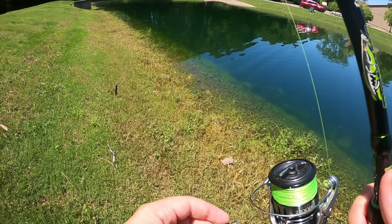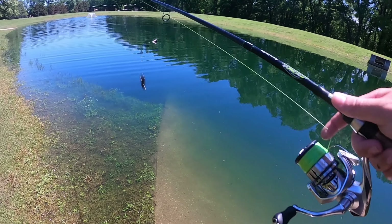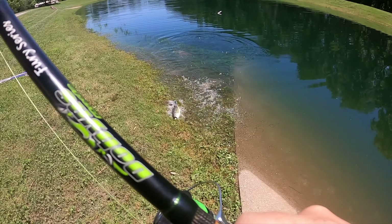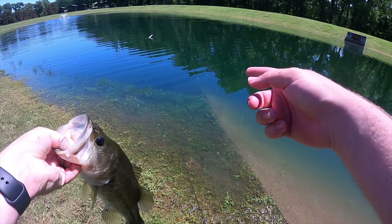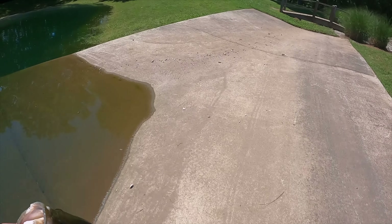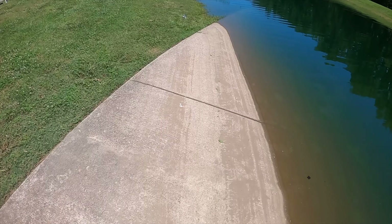That is the power of the Ned on bed fish — sometimes they will just hook themselves. I believe this is the male on this bed, and the female is pretty big. What I'm going to do is walk down here just a little bit, put this fish back not too far away, but hopefully he takes a few minutes to get back over there, and hopefully we can catch the female.